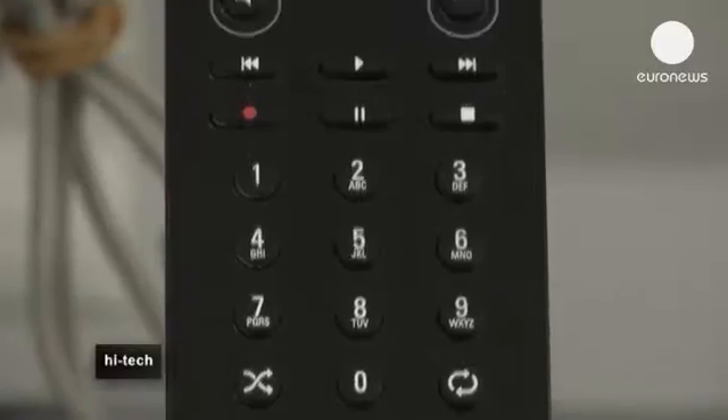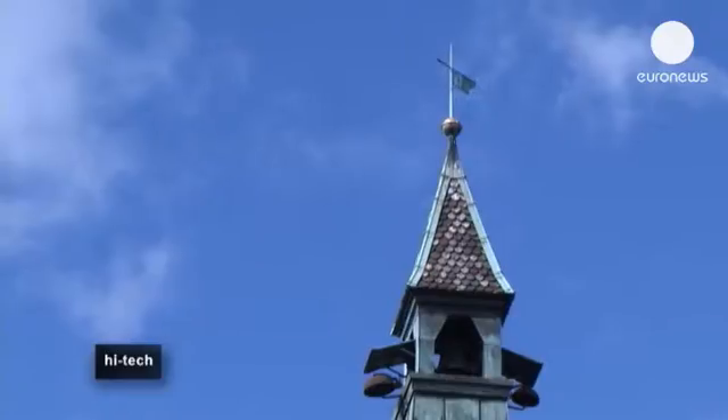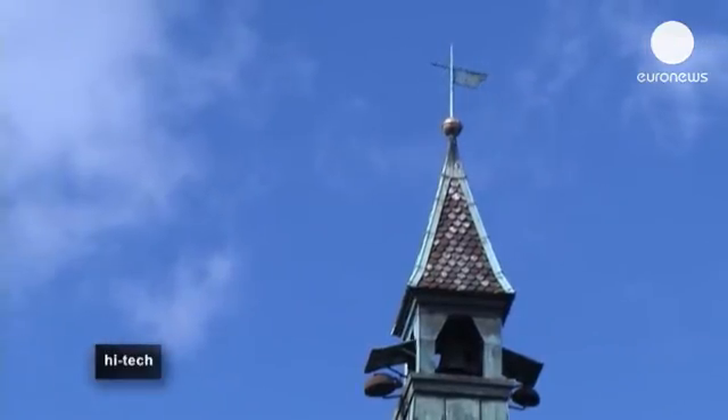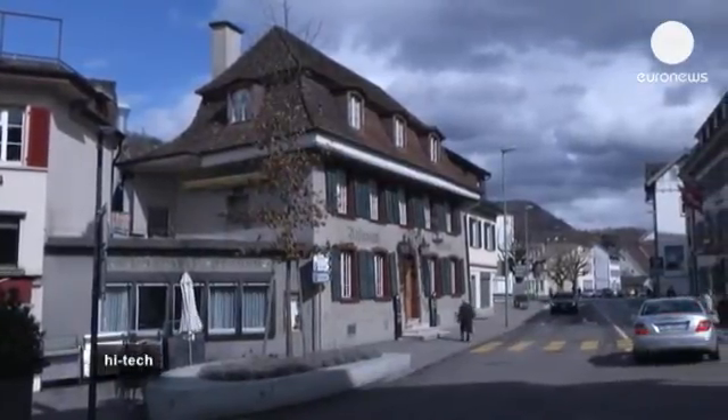All portable applications — like the portable radios you can see here in this shop — wouldn't be possible without this technology, because they would consume too much power to display their information. We went to meet Martin Schatz in the Swiss town of Liestal, not far from Basel.